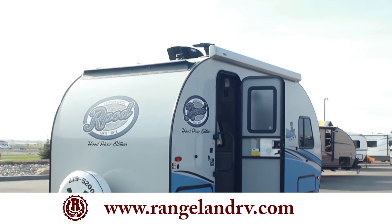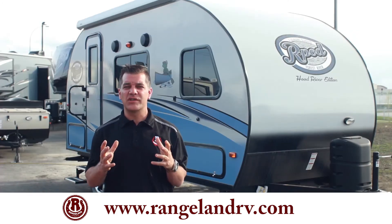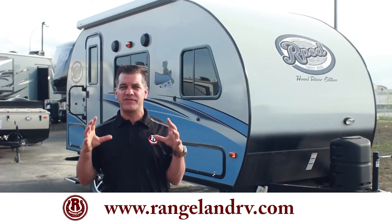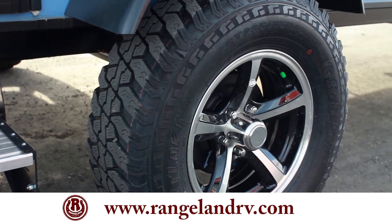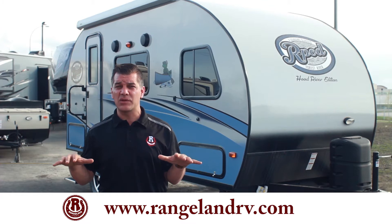Let's take some time to have a look at the R-Pod Hood River Edition 180. The Hood River Edition are the R-Pods that have the 15-inch wheel with the big off-road tire and the extra lift on them. These are great to get off the beaten path and get extra ground clearance.